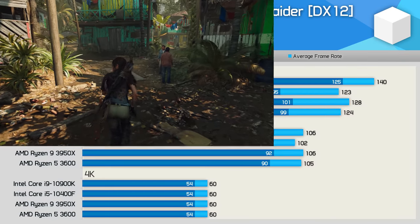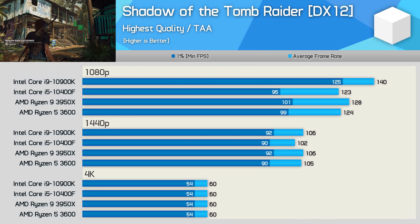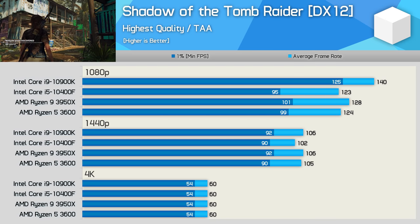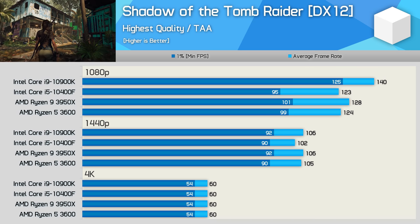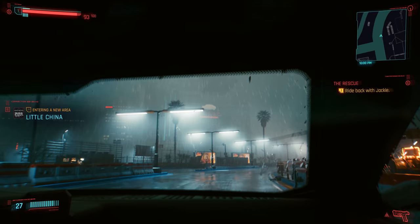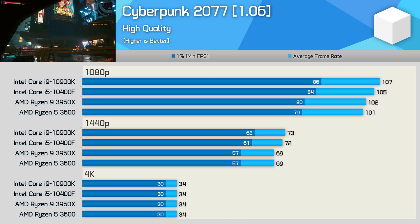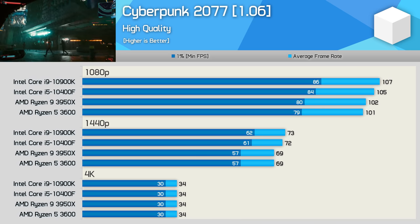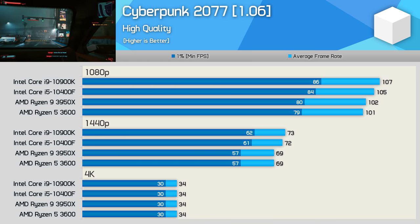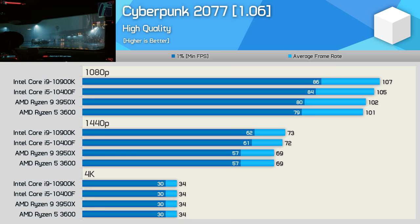The Core i5-10400F did perform very well in Shadow of the Tomb Raider, delivering comparable performance to the R5 3600. While that meant the 1% low performance was well down on the 10900K at 1080p, performance was comparable at the more GPU-limited 1440p resolution. The 10400F also performed very well in Cyberpunk 2077, delivering performance very near to that of the 10900K even at 1080p, though so did the R5 3600. Still, the 10400F was slightly better at 1080p and 1440p — and while you won't notice the difference, it was still faster.